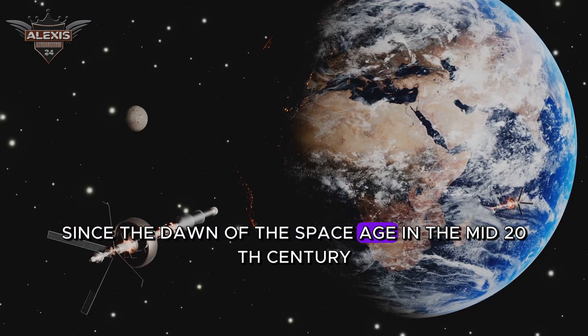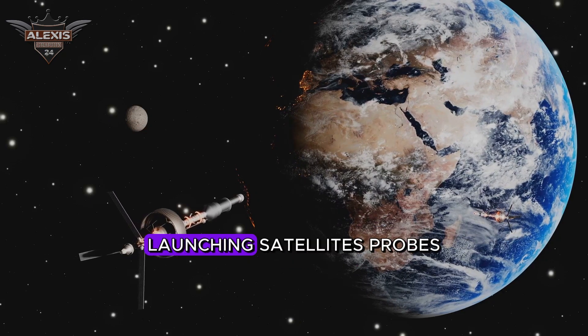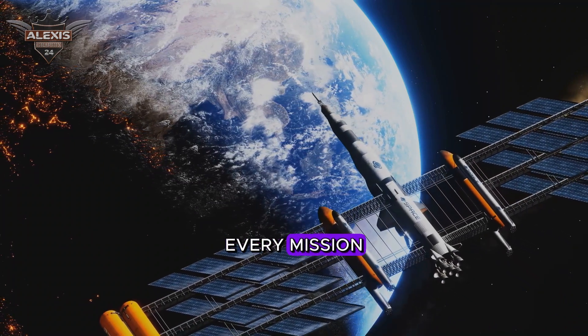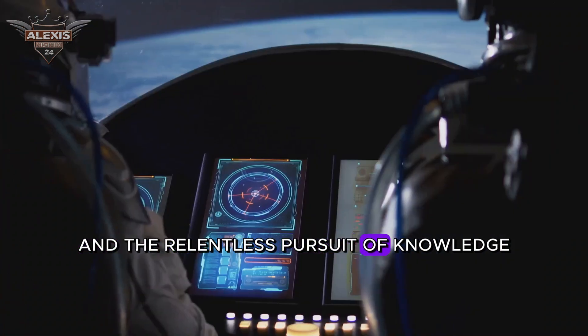Since the dawn of the space age in the mid-20th century, humanity has been pushing the boundaries of exploration, launching satellites, probes, and even humans into the vast expanse beyond our planet. Every mission, every launch is a testament to human ingenuity and the relentless pursuit of knowledge.